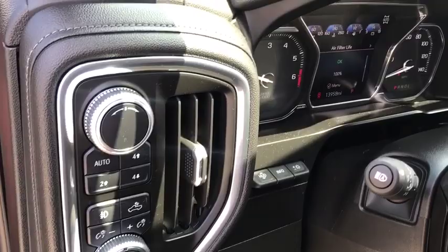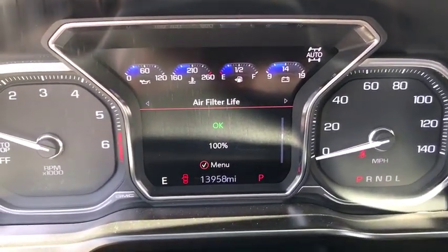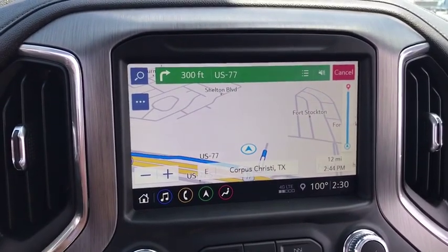Here are some of this vehicle's great options: navigation system, backup camera, four-wheel drive, keyless entry, power passenger seat, remote engine start, running boards, leather-wrapped steering wheel, power steering.